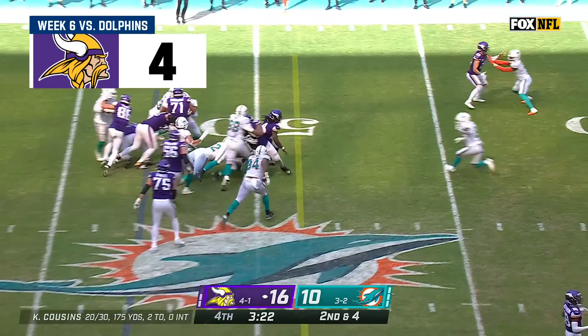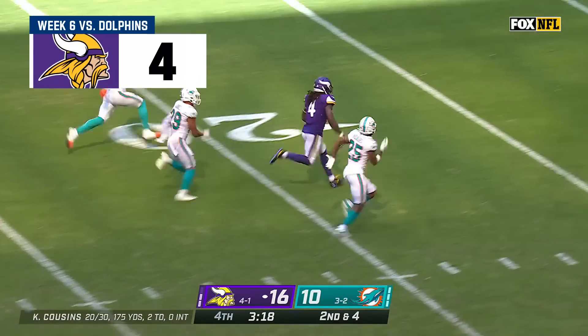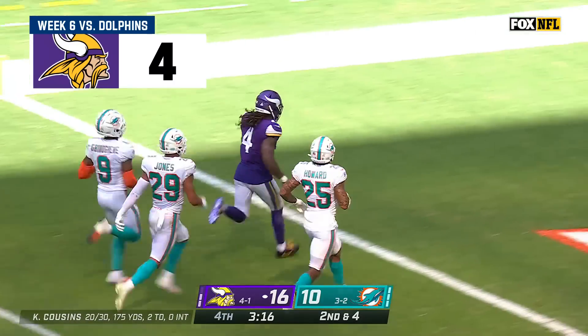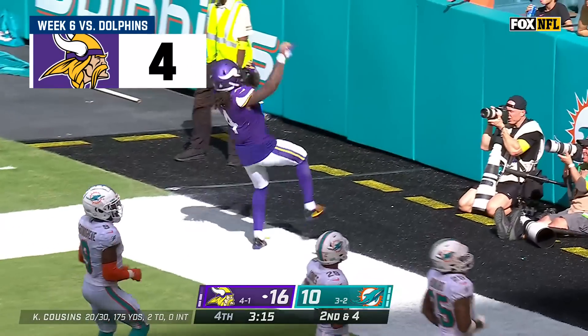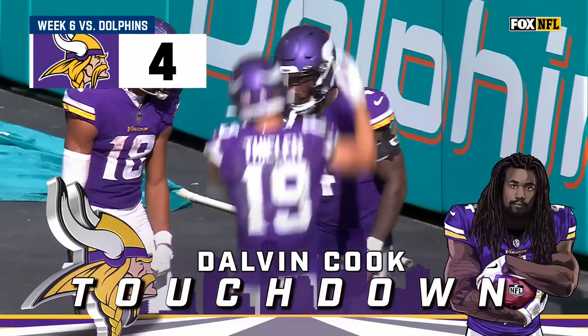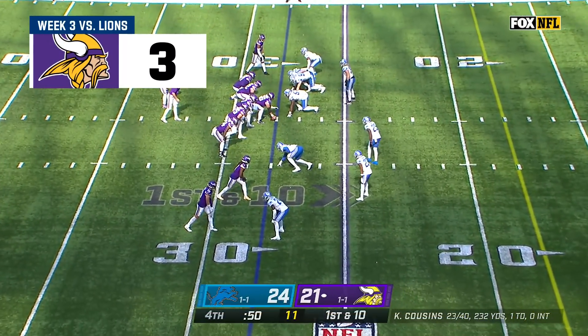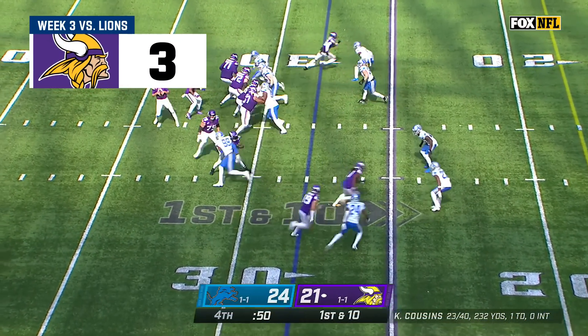Here's Cook — Dalvin Cook picks up the first down, still going, inside the 30, Cook inside the 10, to the 5 — touchdown! 53 yards in his return home. That last play, 29 yards by the way, was the long play today for this Minnesota offense.